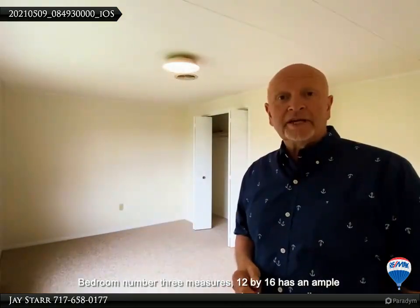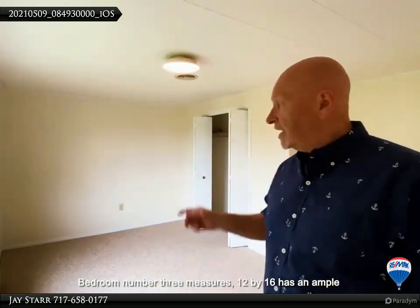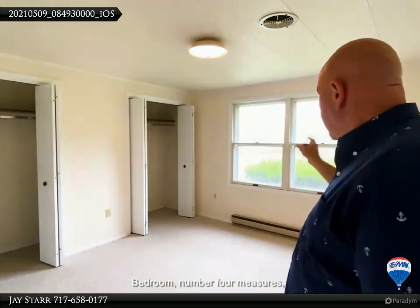Bedroom number three measures 12 by 16, has ample closet space, and great mountain views as well. Bedroom number four measures 12 by 15, has twin closets, and a great mountain view just like the others.